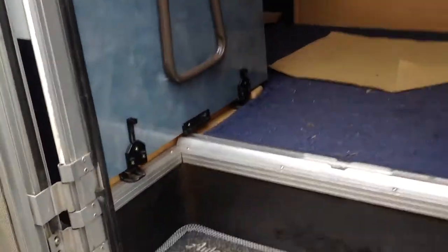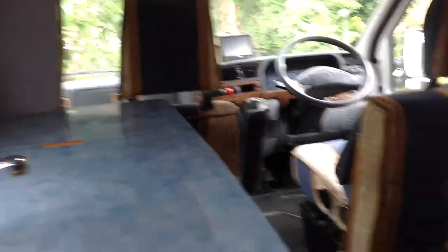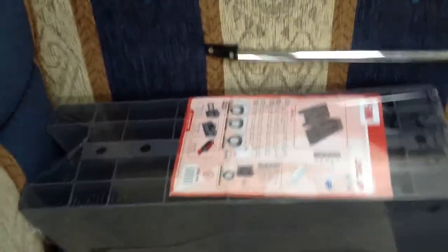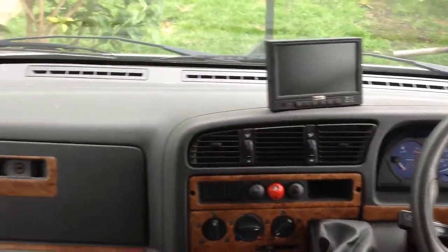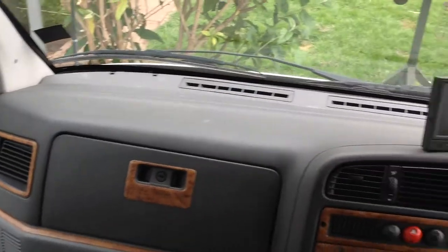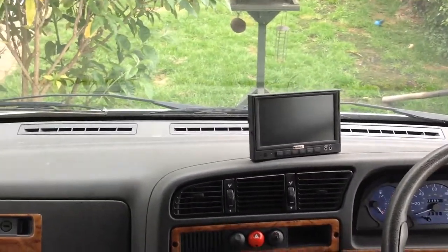Let's have a look inside. Beautiful. Some new wheel chocks we bought, got them yesterday. So we've done 24 foot long, one owner from new. That's a reversing camera.